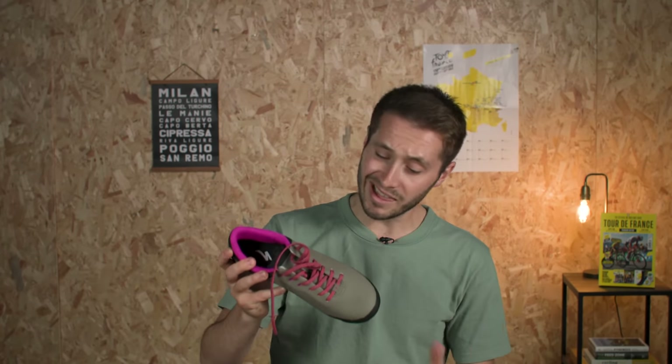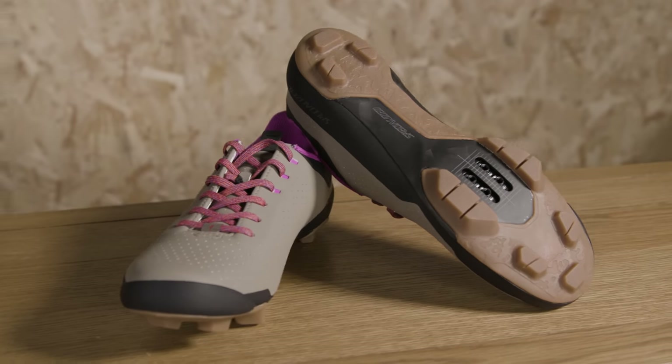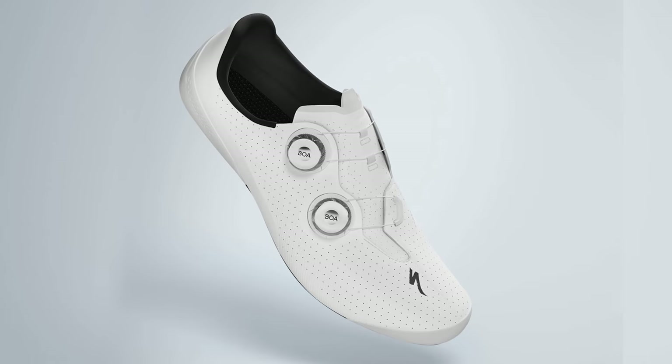On to my shoes now — we have Specialized's latest take on a gravel shoe. The Recon as a range has been about for a few years now, but this new version takes some of the tech from the S-Works Torch road shoe.